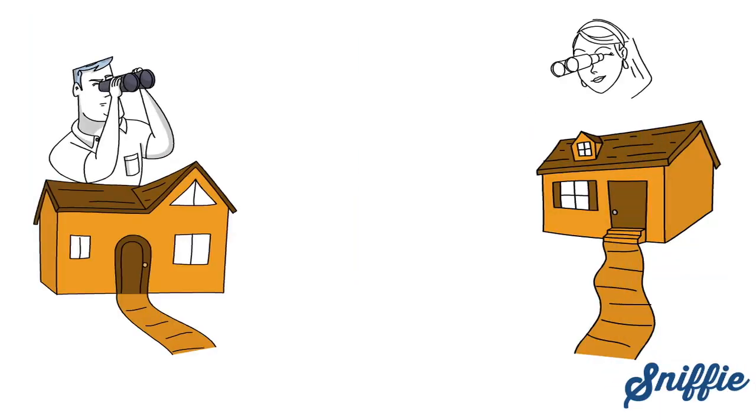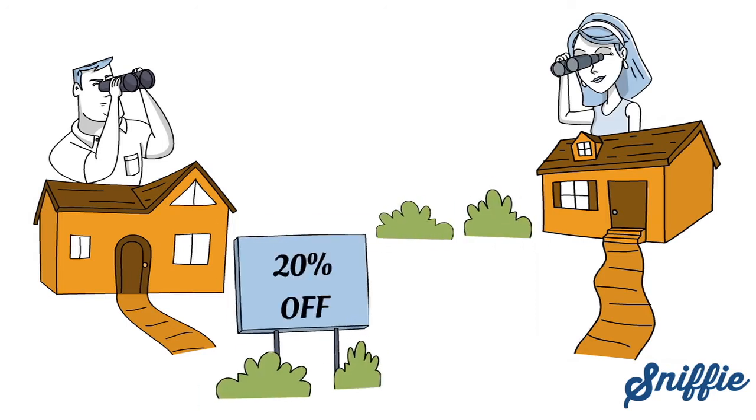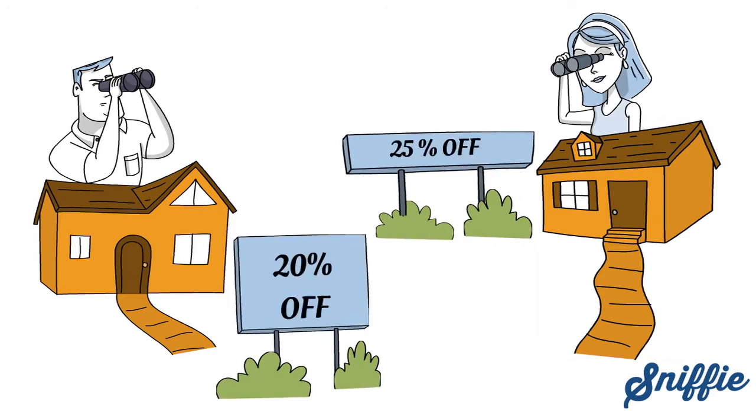Retail and e-commerce companies monitor competitors constantly and often try to match competitor pricing. It's time to move from monitoring and price matching to thoroughly understanding how sales volumes and prices are connected.